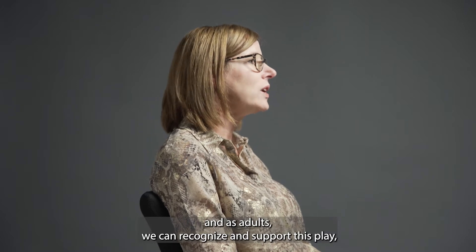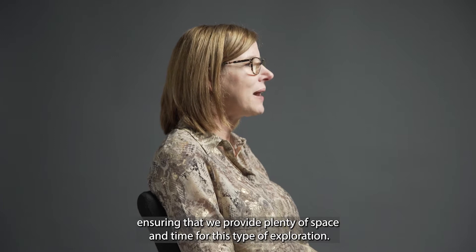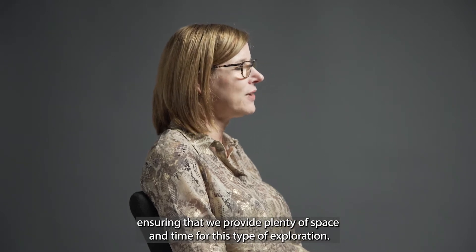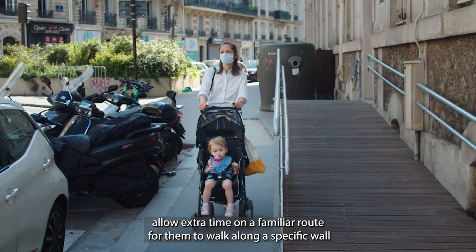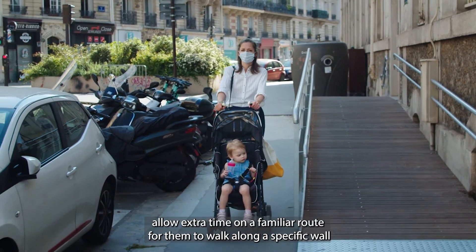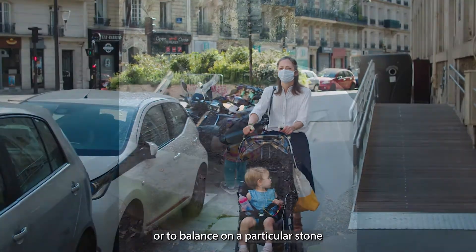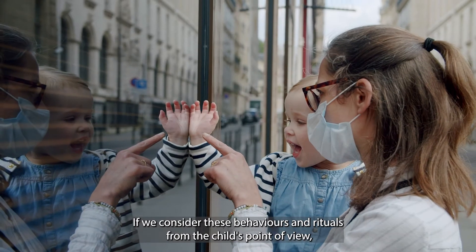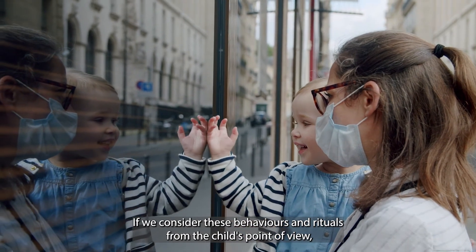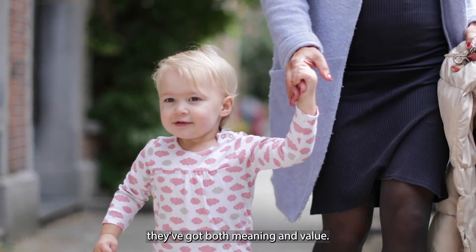As adults, we can recognise and support this play, ensuring that we provide plenty of space and time for this type of exploration. So for example, we might allow extra time on a familiar route for them to walk along a specific wall, or to balance on a particular stone, or to crawl under a barrier. If we consider these behaviours and rituals from the child's point of view, they've got both meaning and value.